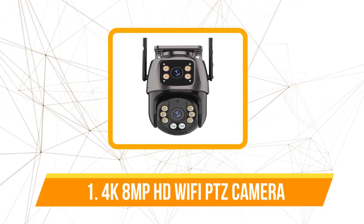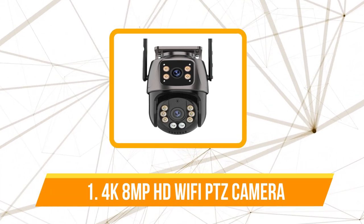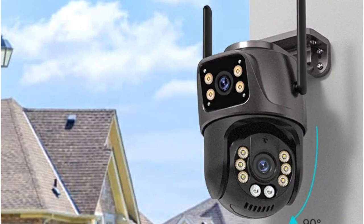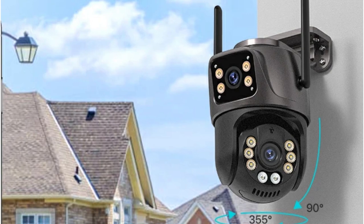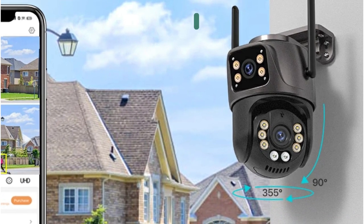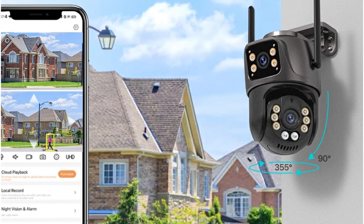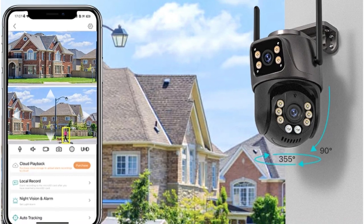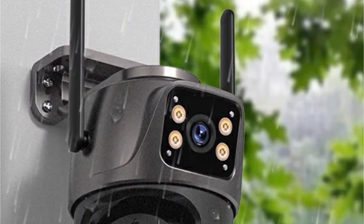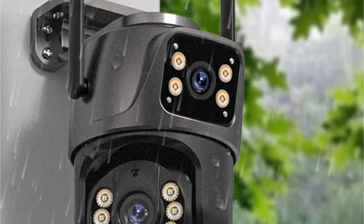The first product on our list is the 4K 8 megapixels HD Wi-Fi PTZ camera. It boasts an impressive 8 megapixels resolution delivering crystal clear images for optimal surveillance. The incorporation of a dual lens not only enhances performance but also supports Bluetooth wiring connection, ensuring seamless integration into your security setup. The modernized antenna with powerful signal reception further solidifies its performance credentials.